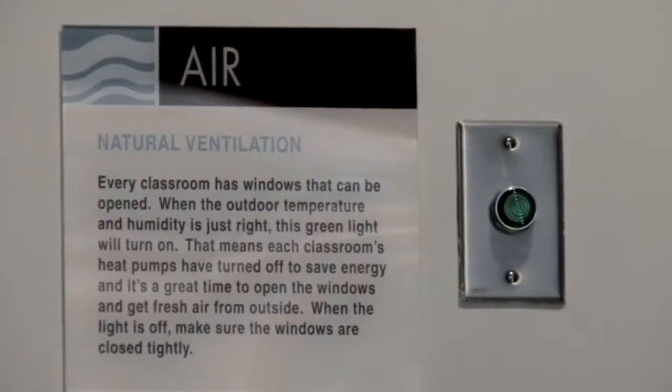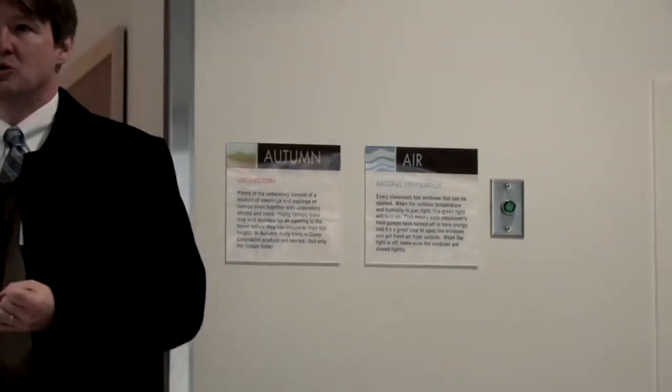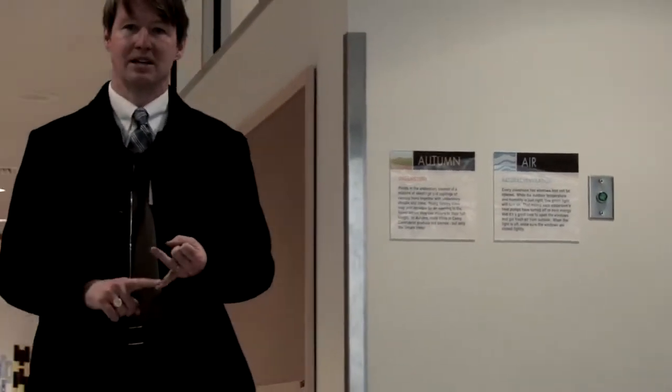One of the things I'm most proud of that we've done in the school is what we call green light mode. Sensors monitor the outside air conditions, both for humidity and temperature. And when they're ideal, lights in the hallways come on. When that green light comes on — and there's signage that describes this — it tells the occupants of the building, particularly the children, that it's a good time to open the windows.